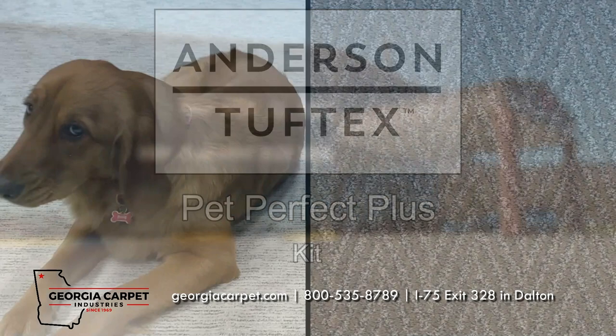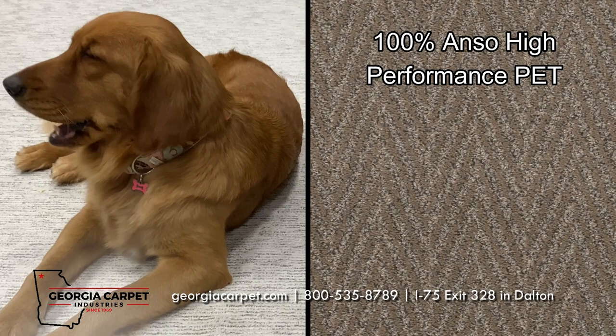Anderson Tuftex Pet Perfect Plus Kit is an excellent choice for your space. Their durable design is manufactured with 100% Anzo high-performance PET, which will stand up against wear and tear.